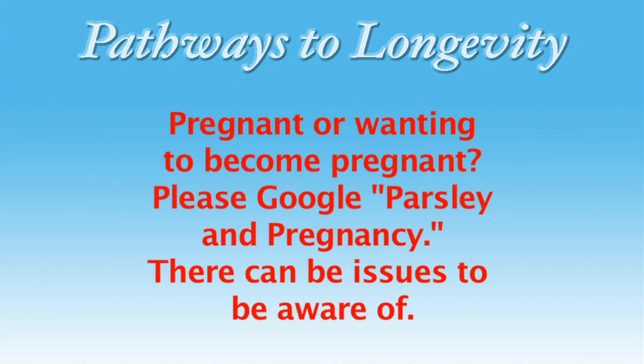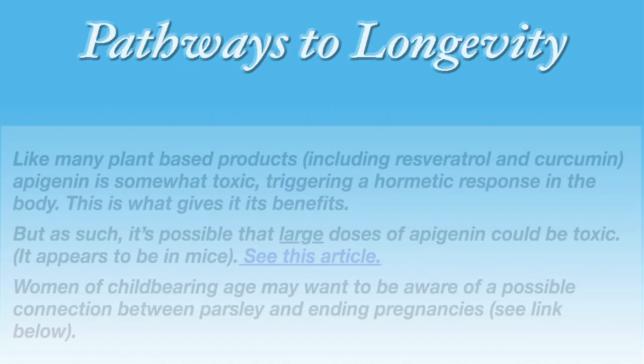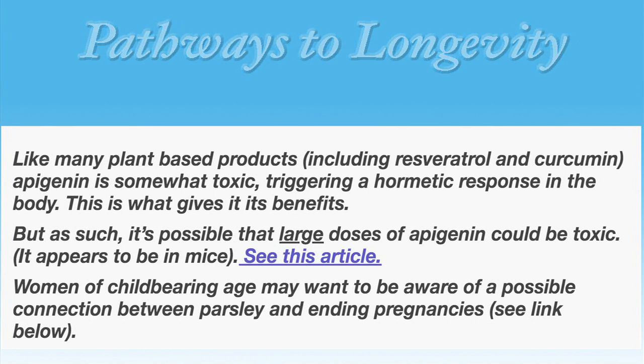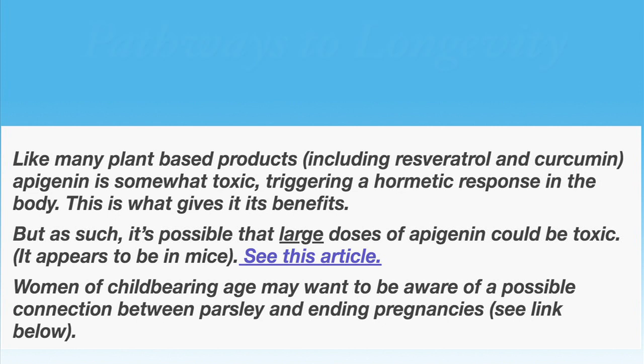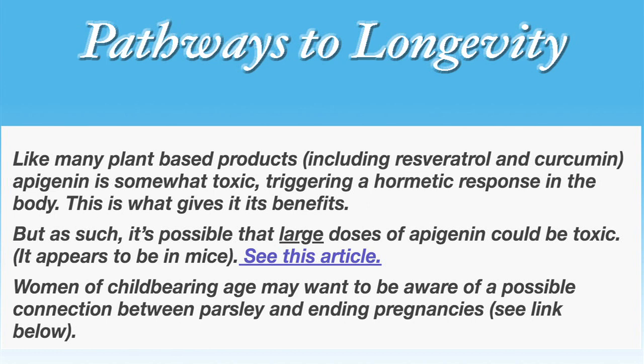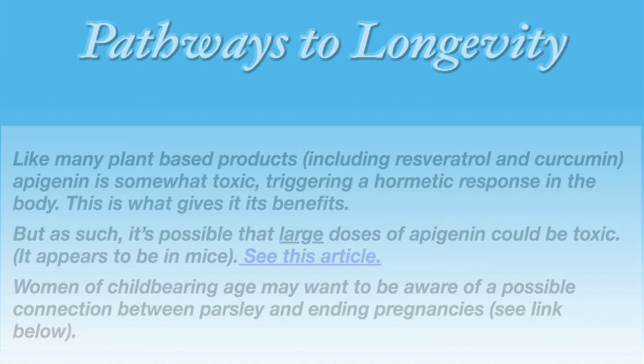If you're pregnant or wanting to become pregnant soon, I would recommend that you read up on the possible negative effects of parsley. Like many plant-based products, including resveratrol and curcumin, apigenin is somewhat toxic, triggering a hormetic response in the body — this is actually what gives it its benefits. But as such, it's possible that large doses of apigenin could be toxic, as it does appear to be so in mice. Women of childbearing age may want to be aware of a possible connection between eating parsley and either deliberately or unintentionally ending a pregnancy.